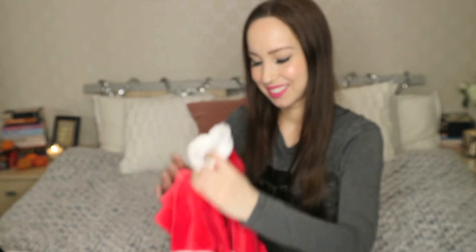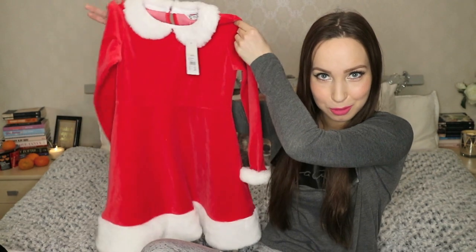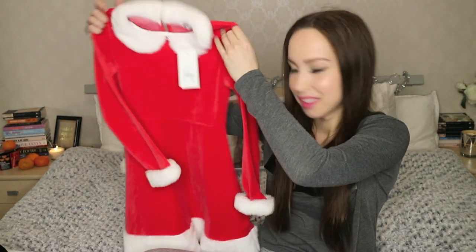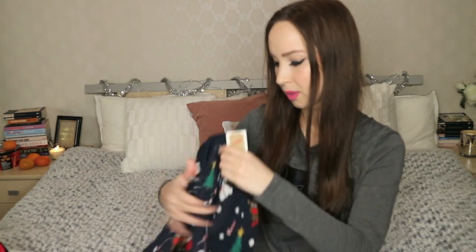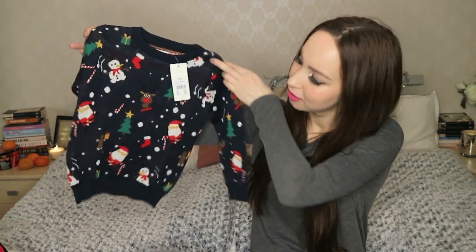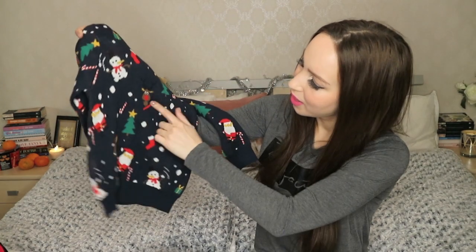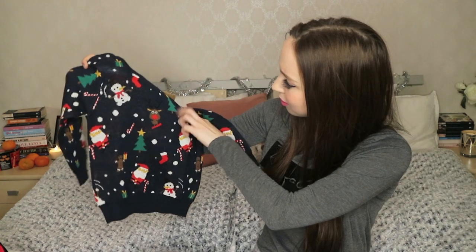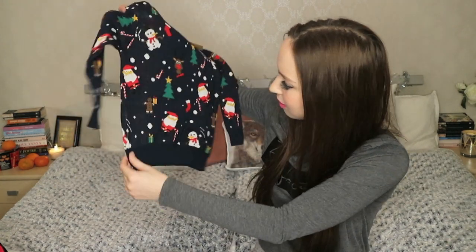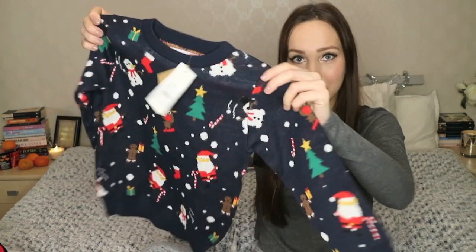And then I got for my niece and nephew from the same store — a dress for my niece. And for my nephew, I got this Christmasy sweater with snowmen, Christmas trees, reindeers, and Santa Clauses. With socks too.